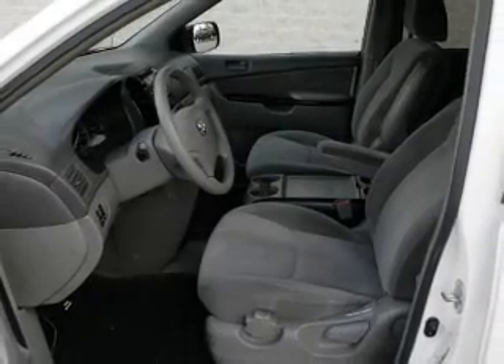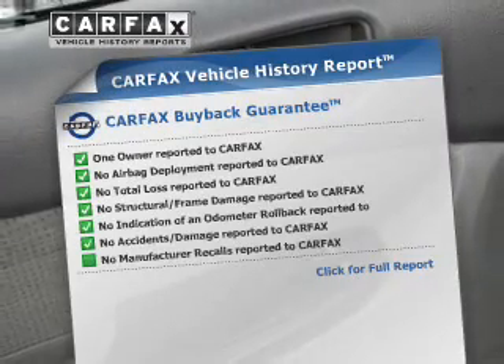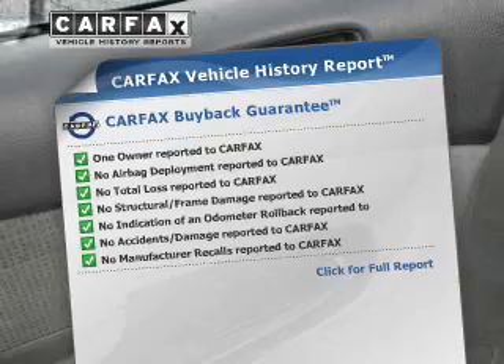Anti-lock brakes help you bring your vehicle to a safe stop. An included Carfax Vehicle History Report allows you to purchase with confidence and the knowledge that you're buying is a smart choice.